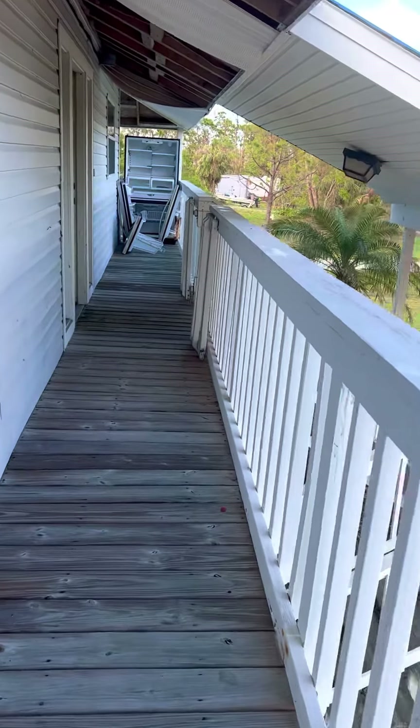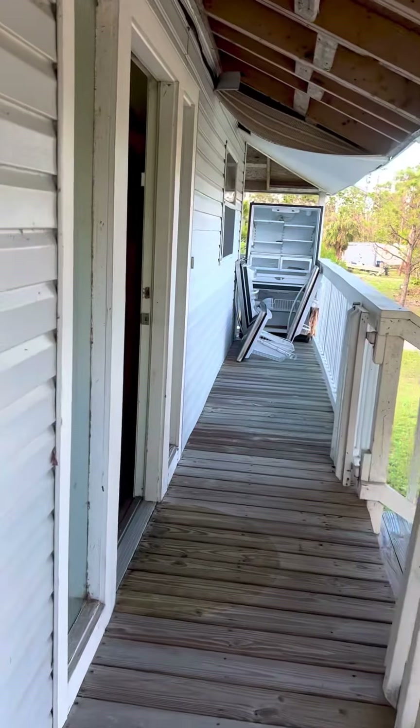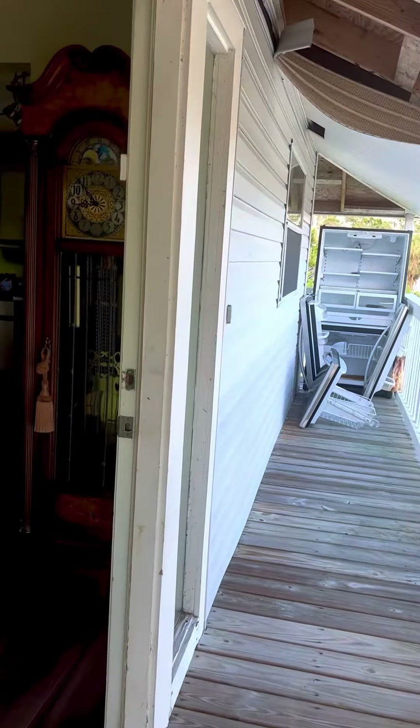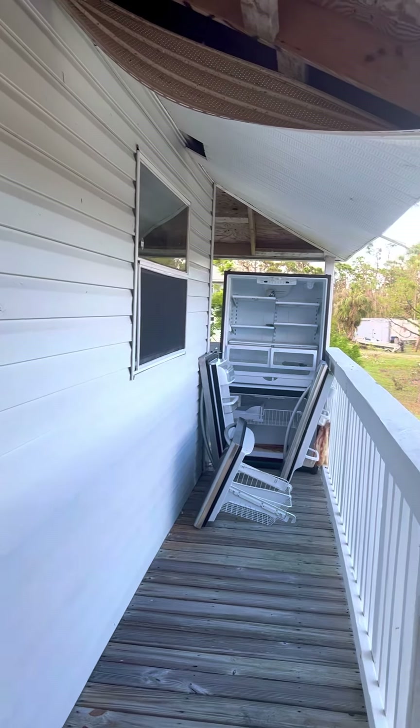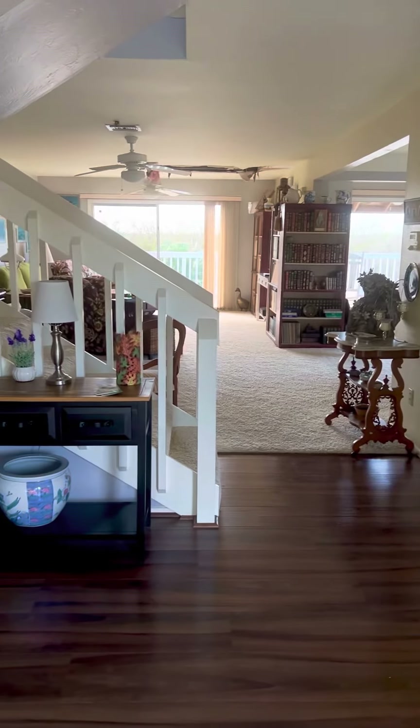This is easily a $25,000 roof. Easily. I can't get around that way, but it all looks the same.